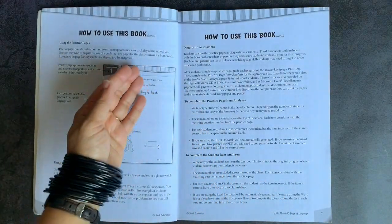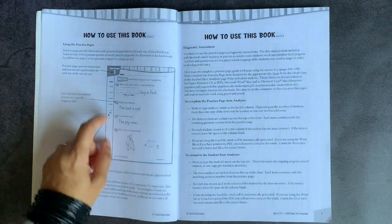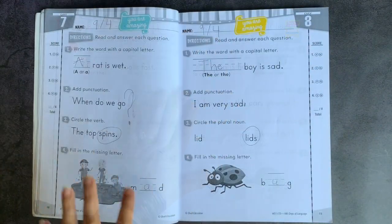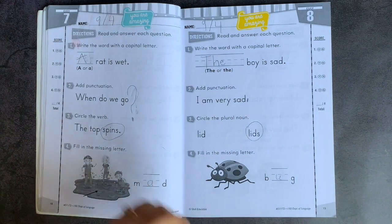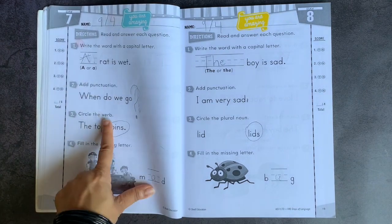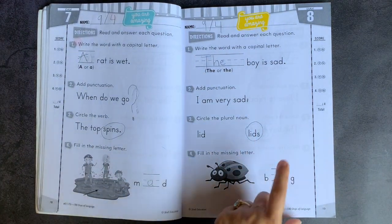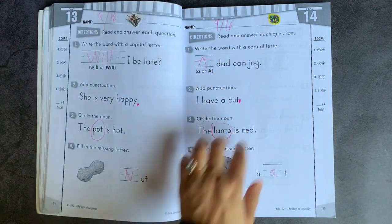Every single page is oriented in a very similar fashion where you have a practice page number, and then you have a few problems that go in the same exact order. For example here, you can see on day seven and eight, the day is marked right at the top — it'll go all the way to 180. You have a little capitalization practice here, punctuation practice, verb or noun practice, so parts of speech, and writing the missing letter. If you flip through, you'll see that the pages stay very similar.